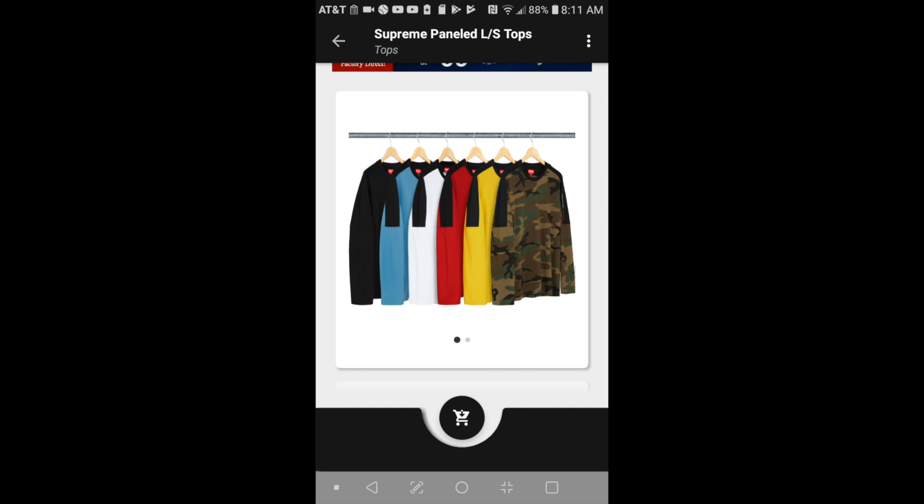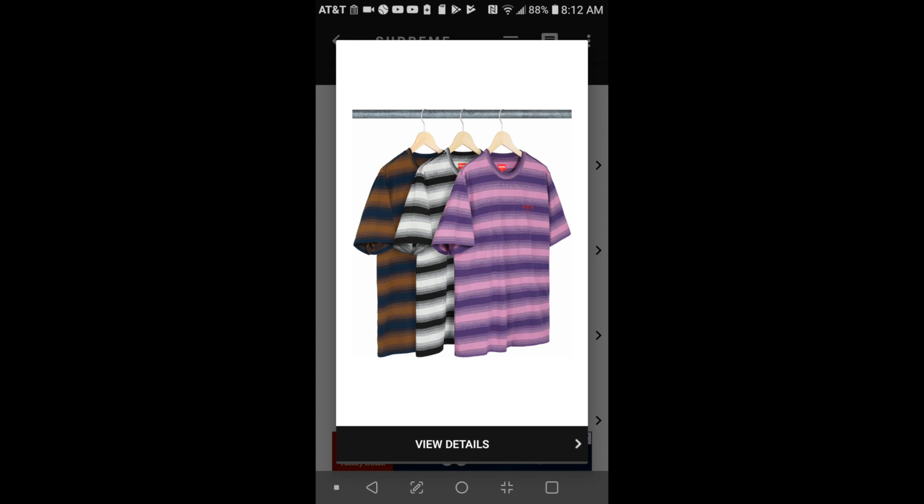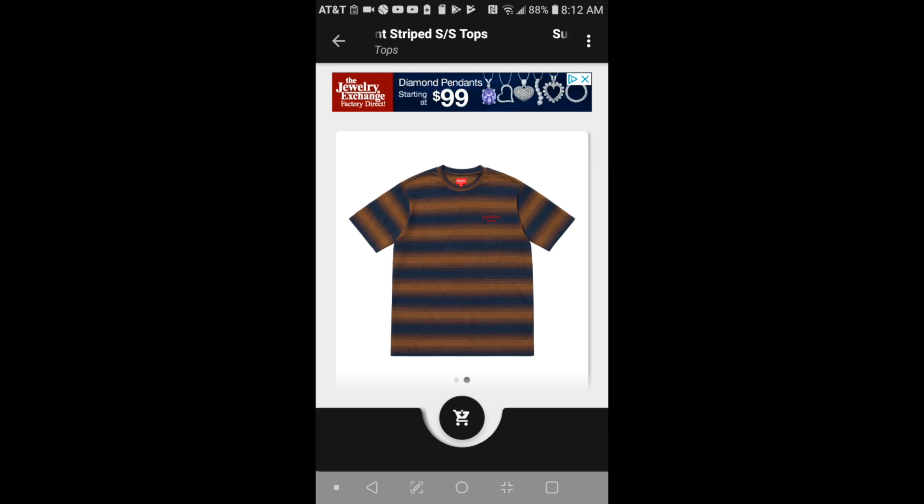Moving on to the next item — it will be this Supreme gradient striped short sleeve top. This one is $78 and you got three other colors to choose from. Looks like the left chest area is embroidery.